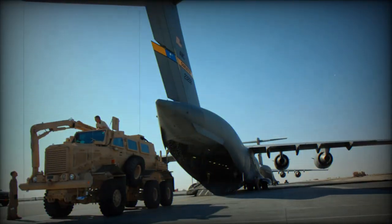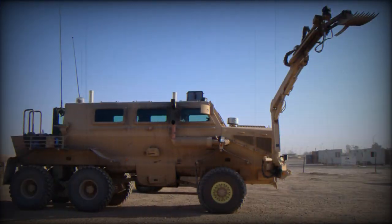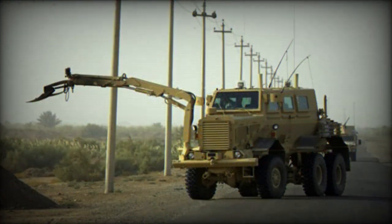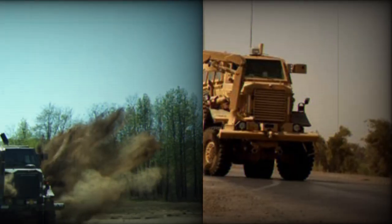The Buffalo MRAP has a large articulated robotic arm used for ordnance disposal. This hydraulically operated arm is used to handle suspicious items from a distance. It is fitted with a day/night video camera, allowing the crew to safely investigate anything the arm can reach. The robotic arm is used to probe, remove, or place destruction charges near possible landmines.